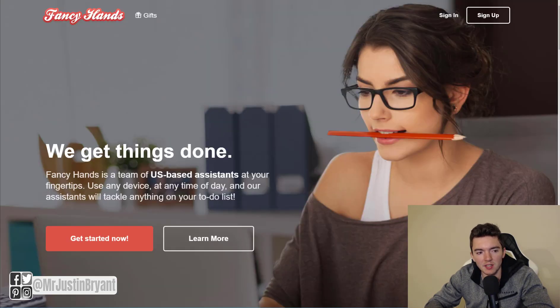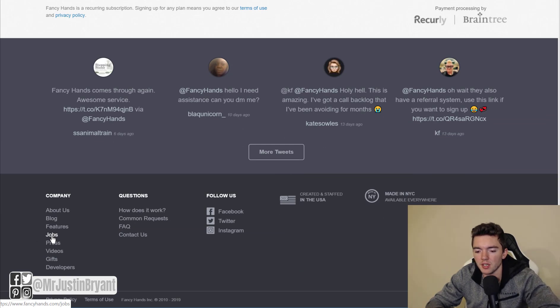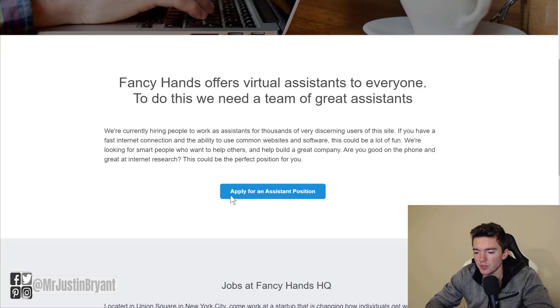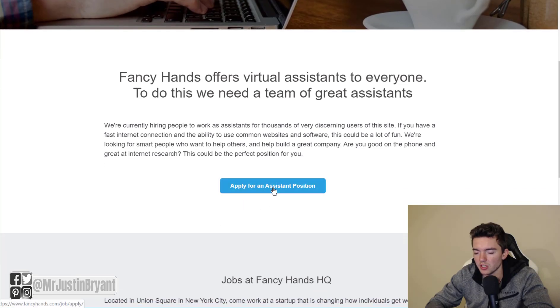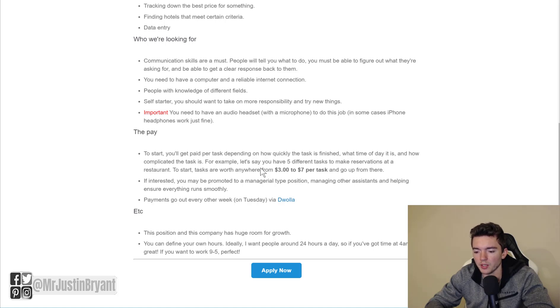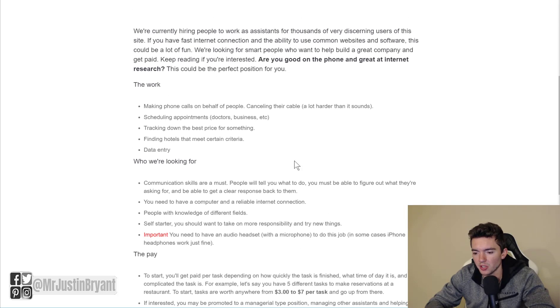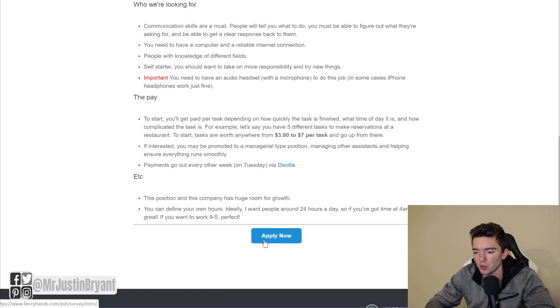Another website is Fancy Hands — fancyhands.com. This is kind of a side gig type of site but it's basically virtual assistant work. Scroll down to the bottom and look at the job section under the Company tab to see what's available. Click the Apply for an Assistant Position blue button in the middle for more details. You can work throughout the week and get paid every other week on a Tuesday. Tasks usually pay $3 to $7 per task and can be done very quickly. Tasks include making phone calls, canceling cable, scheduling appointments, finding hotels, and data entry — really easy type of work.